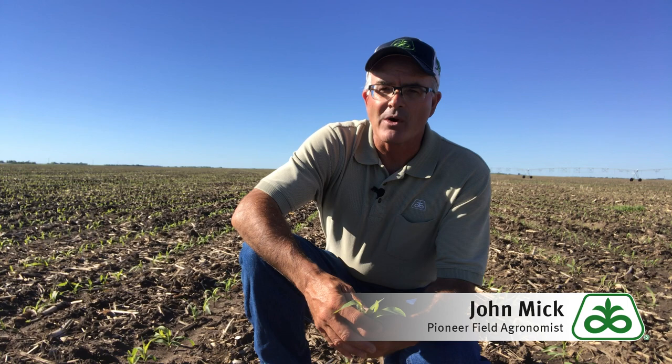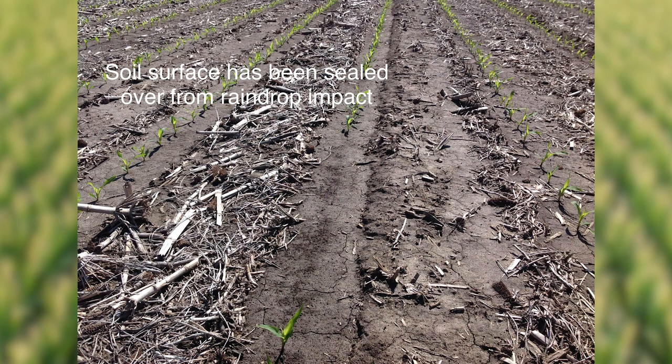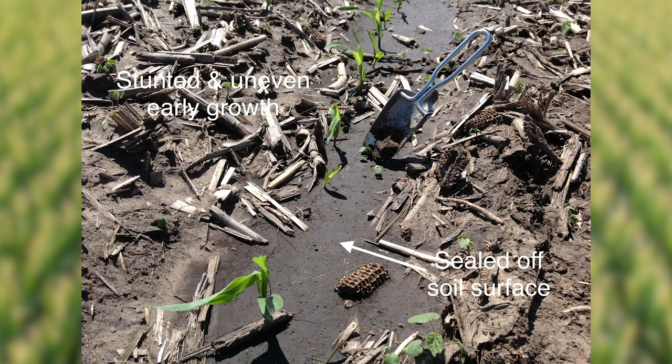Secondly, think about cultivation. Corn roots require oxygen. In high rainfall years, oxygen exchange into the soil can become limited. Raindrop impact on bare soil physically destroys soil structure, resulting in sealing of the soil surface. Cultivating is a great way to stimulate corn growth by increasing oxygen exchange in the roots, drying out the saturated soil, and increasing soil temperature.